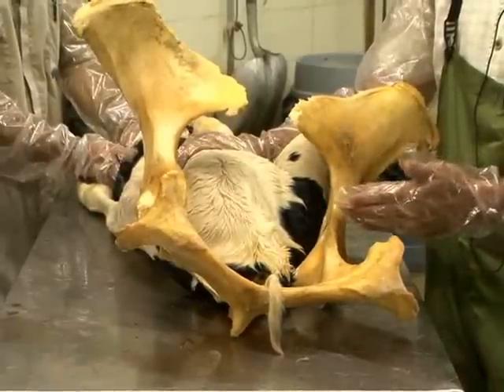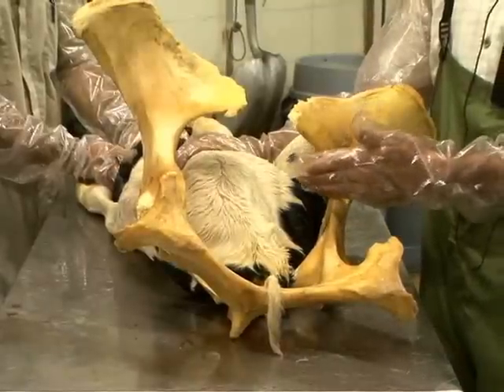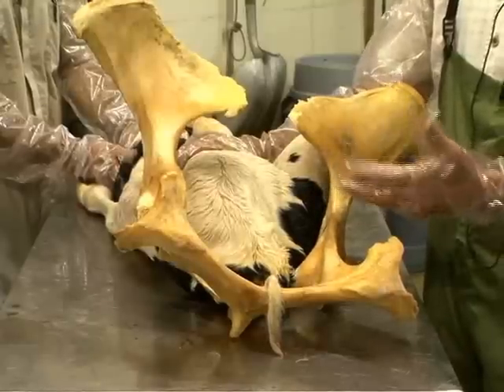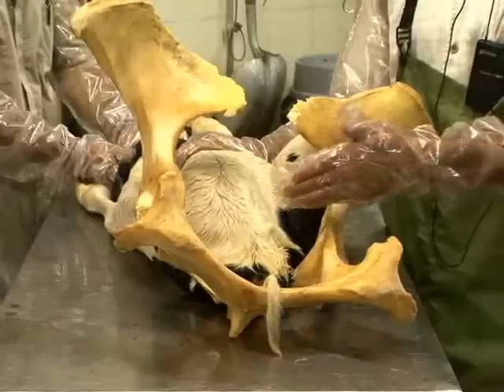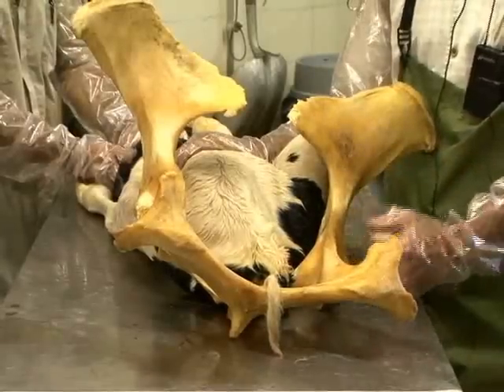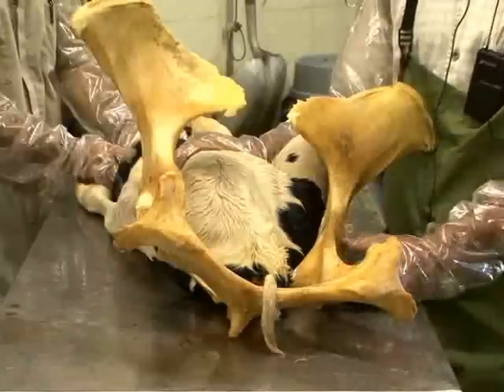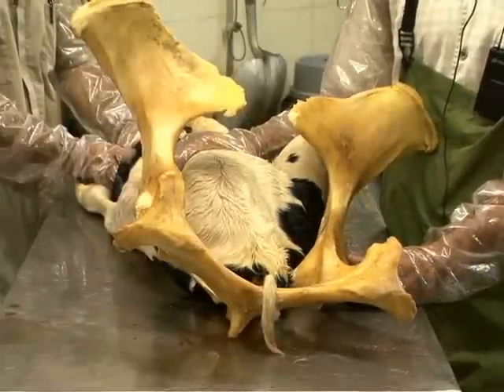There are two calves trying to be delivered, and one calf gets pushed into the birth canal first by the force of the uterus and the space of the other calf, resulting in an odd presentation. So my first thought when I approach these dystocias is that there's probably going to be two calves involved in the situation.